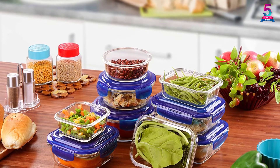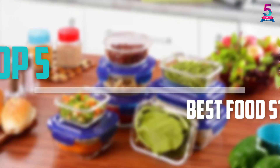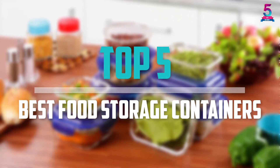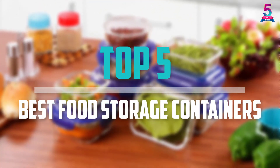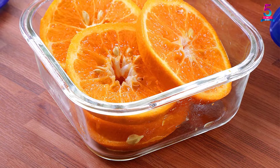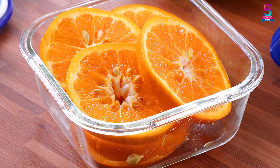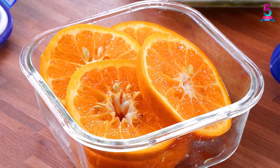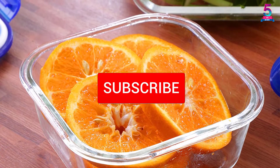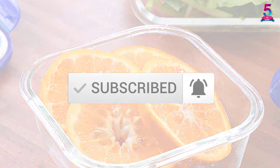Are you looking for the best food storage containers in your budget? In today's video we break down the top 5 best food storage containers available on the market. This list is based on price, quality, durability, and more. Check out the description below for more information, and make sure you subscribe for more reviews. Let's get started.